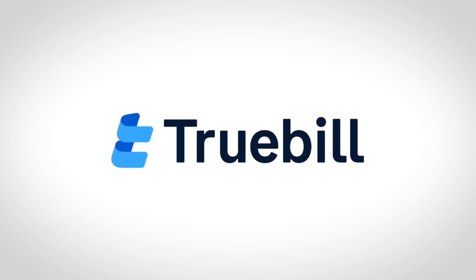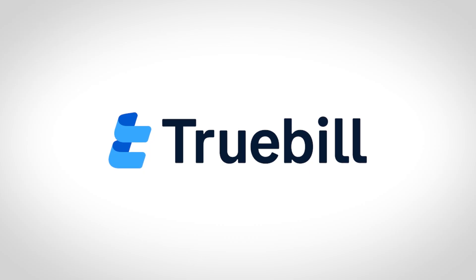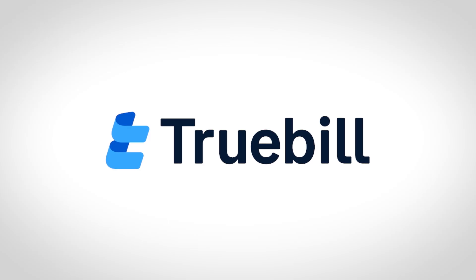Thanks to Truebill for sponsoring today's video. Truebill helps you reach your financial goals by canceling unwanted subscriptions, negotiating bills on your behalf, and budgeting. Download Truebill for free by heading to truebill.com/health or by clicking the link in the video description.